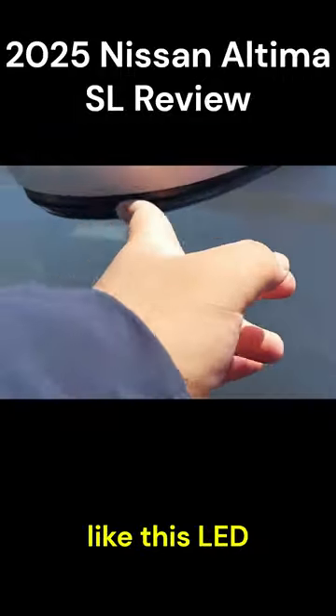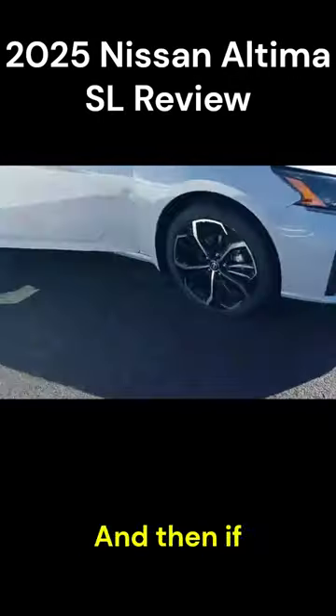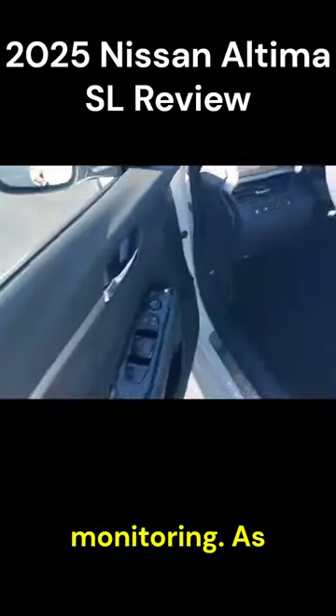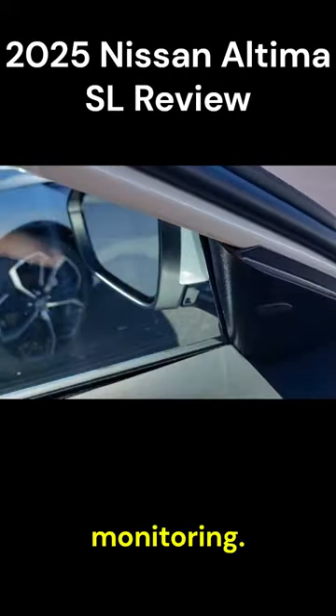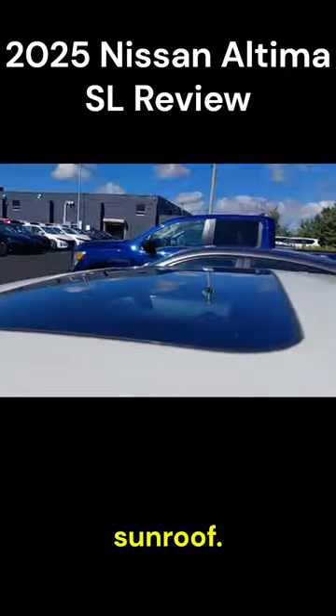I really like this LED turn indicator on the ORVMs with the 360 degree camera. And this does get the blind spot monitoring — you can see it right here.